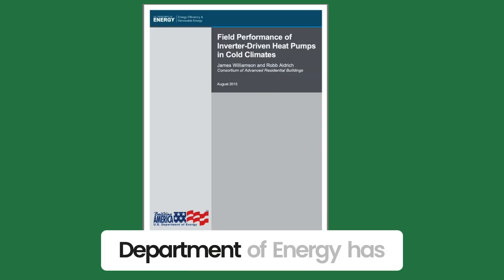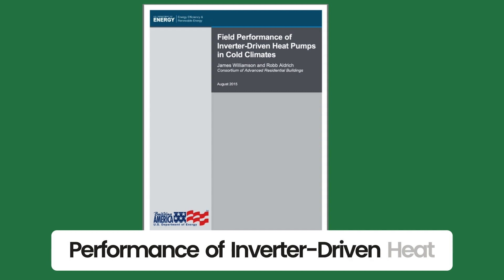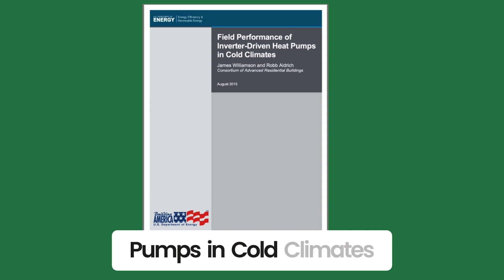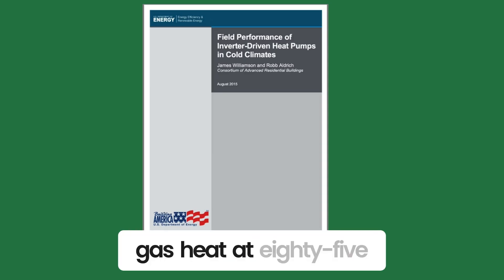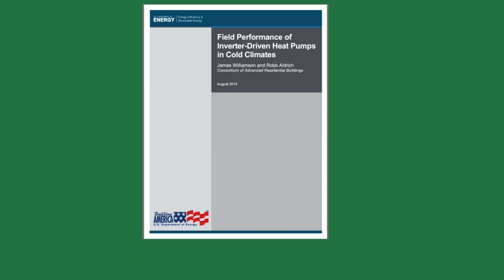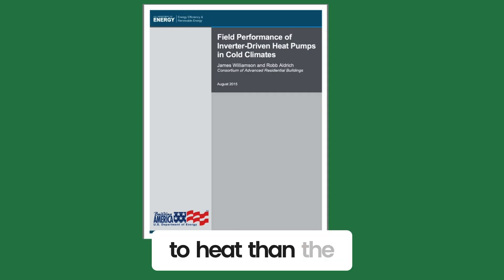The U.S. Department of Energy has a study called Field Performance of Inverter-Driven Heat Pumps in Cold Climates. It tested the heat output of air-to-air heat pumps and found that gas heat at 85% efficient would cost about 39% less to heat than the heat pump.